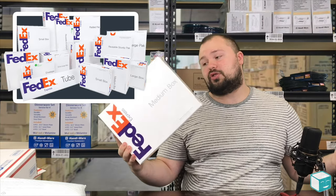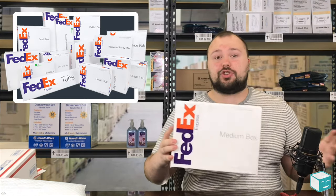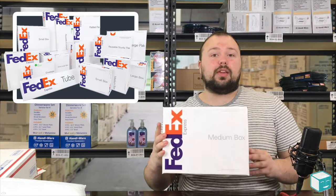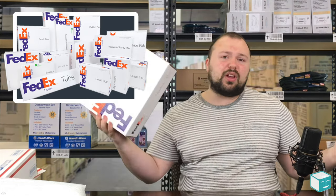So you can get the one that fits your product. These are also relatively affordable. What I think is really cool about FedEx is not only is the packaging free, but if you want to use your own packaging and put your brand on there,